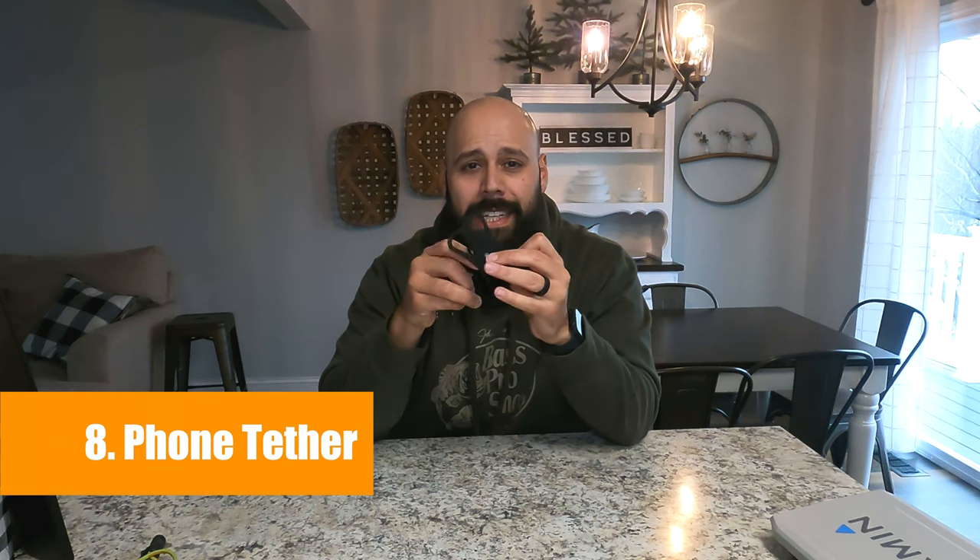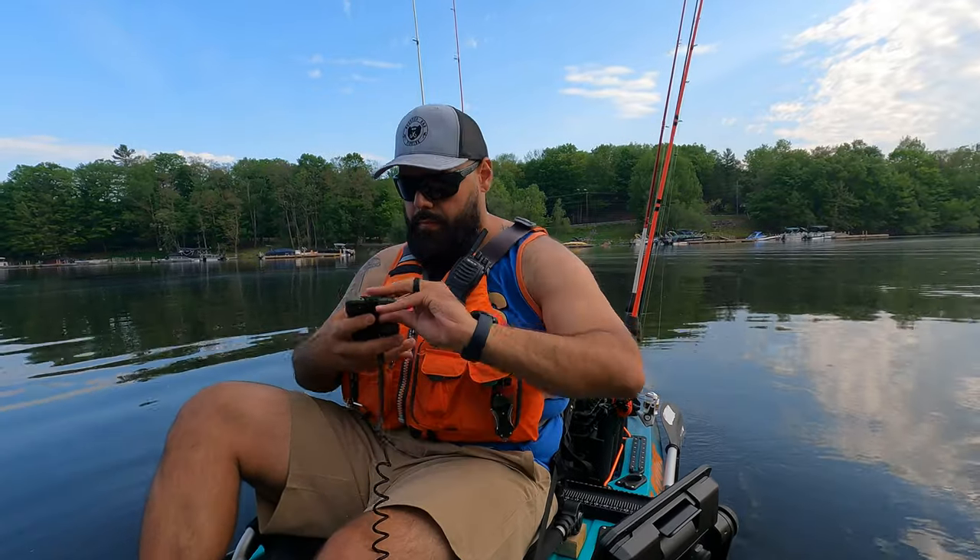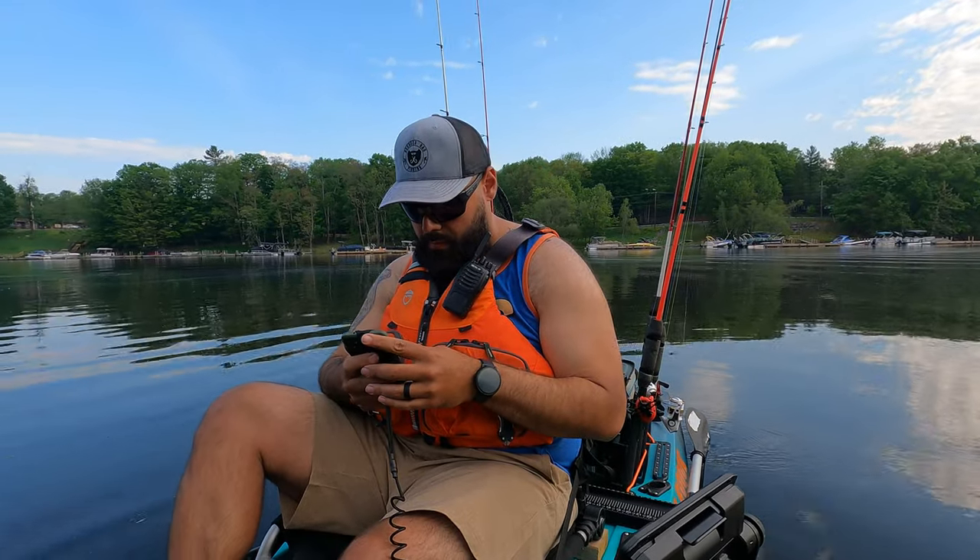Item number eight will help you from losing your phone. This is a Rogue Fishing phone tether — it's silicone and wraps right around your phone, any phone case you have. It has a stretchy tether with a key ring that you can attach to your life jacket or your kayak. Knowing how expensive phones are, this is really not a bad investment at only $20. Even though your phone's waterproof, it probably doesn't float. So get yourself a phone tether.